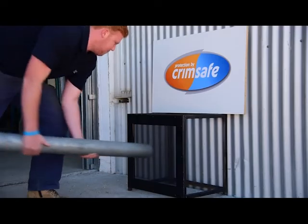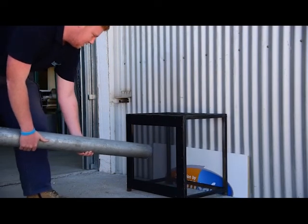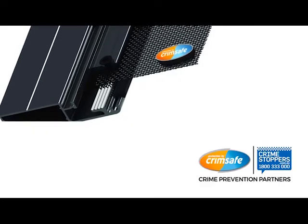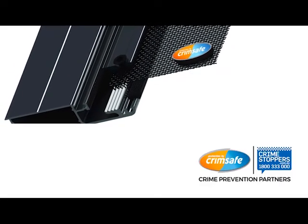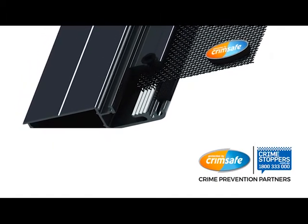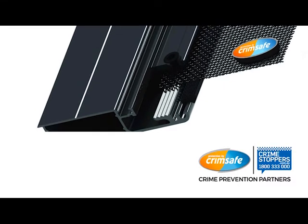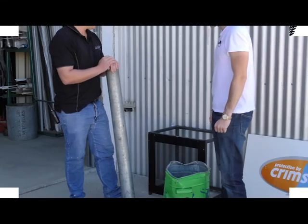Dean, what sets this product apart from the competitors? So the reason it's so strong is the screw clamp technology. The mesh itself is actually screwed to the frame, whereas all the competitors just use a rubber or plastic wedge and glue to hold it in. So it's quite unique.